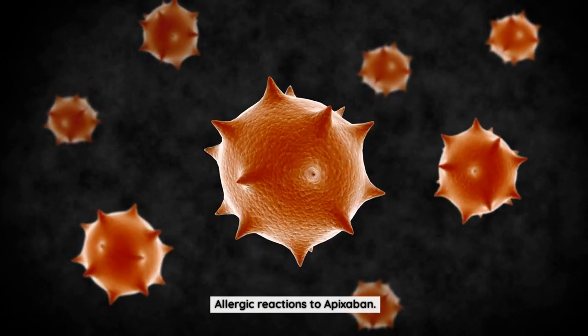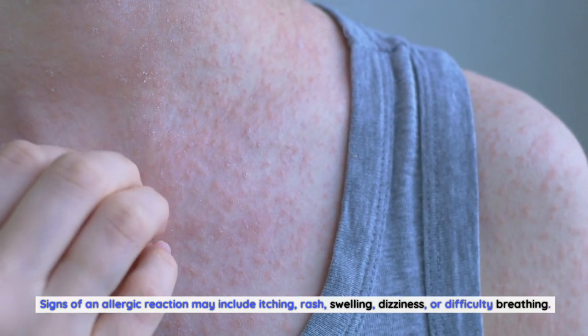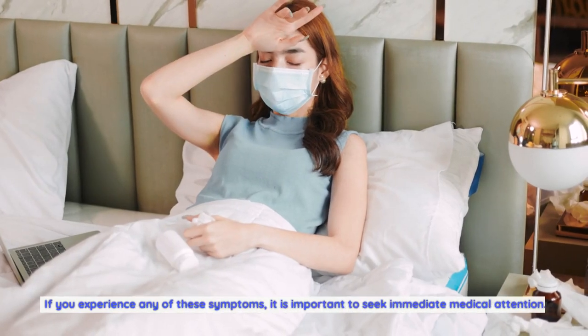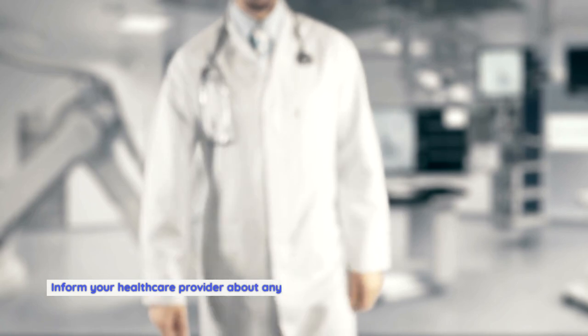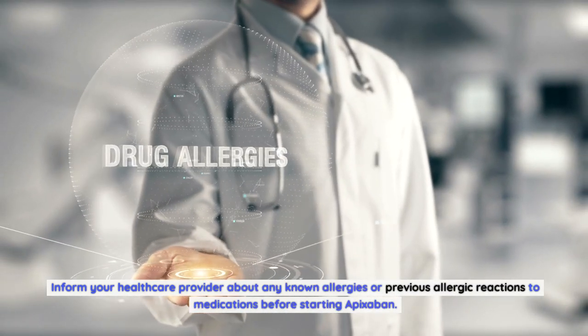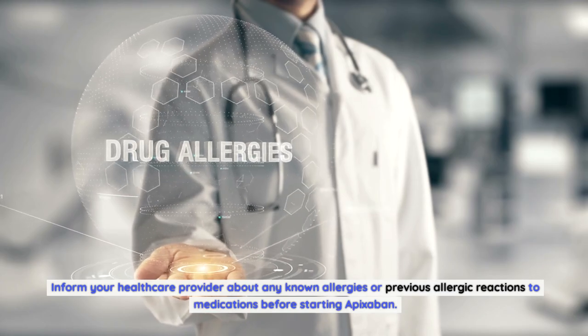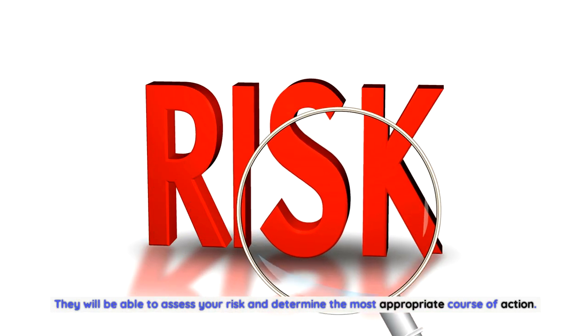Allergic reactions to apixabine. While rare, allergic reactions to apixabine can occur. Signs of an allergic reaction may include itching, rash, swelling, dizziness, or difficulty breathing. If you experience any of these symptoms, it is important to seek immediate medical attention. Inform your healthcare provider about any known allergies or previous allergic reactions to medications before starting apixabine, so they can assess your risk and determine the most appropriate course of action.